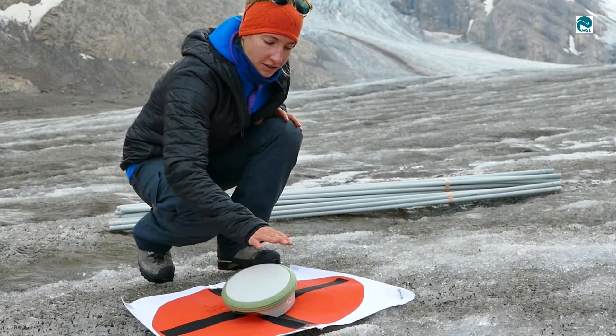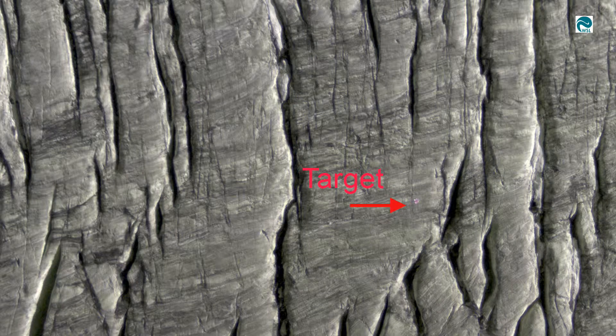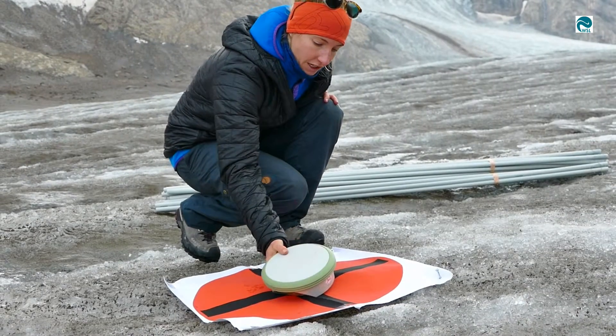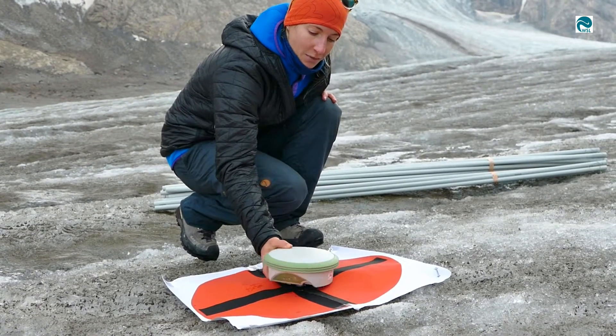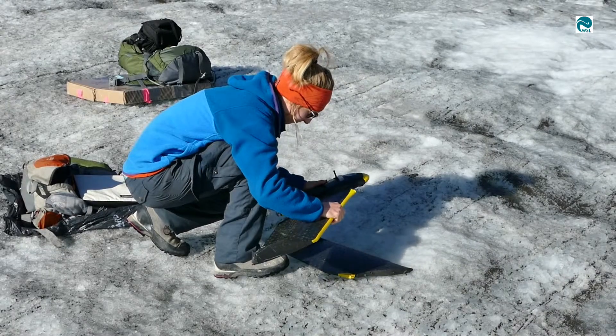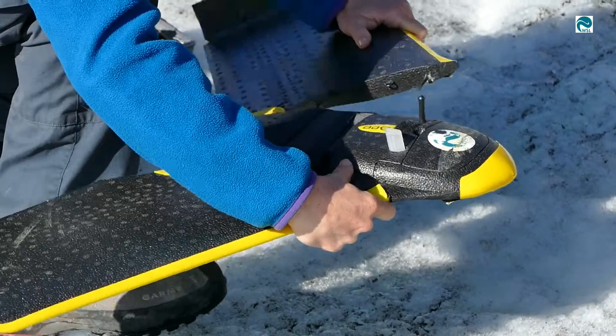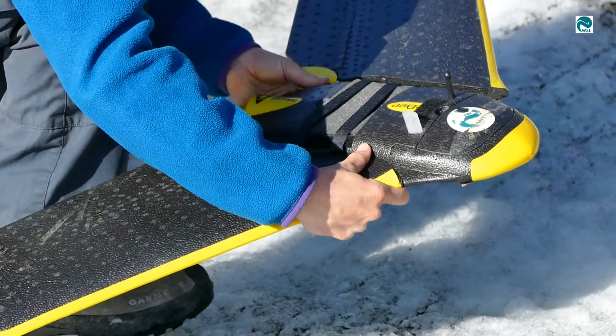We are setting targets on the surface so that they can be seen on the pictures taken from the drone, and we measure them with a DGPS which has an accuracy of around 2 cm. By knowing the exact position of those targets, we can then georeference very precisely the 3D model we get from the drone.